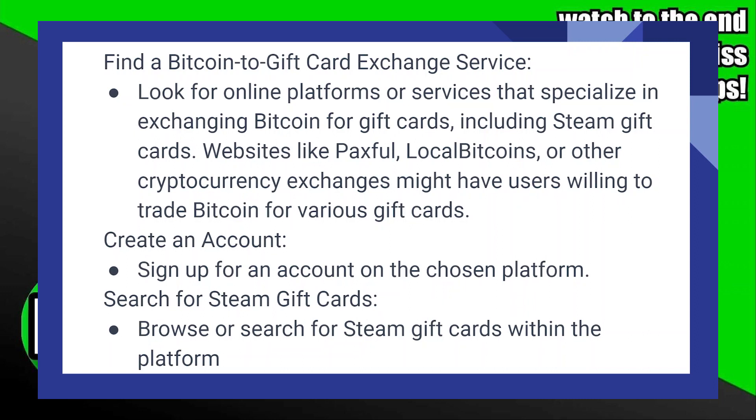Buying a Steam gift card with Bitcoin is very easy to do. Today I'm going to show you how to do it.